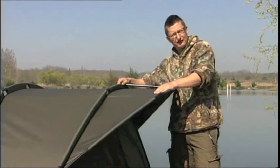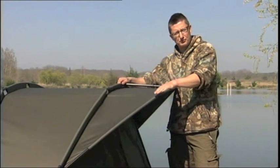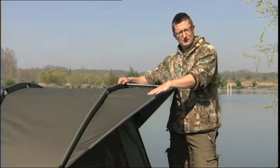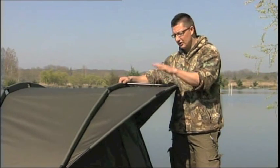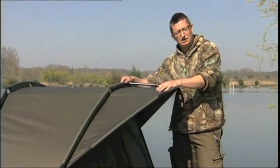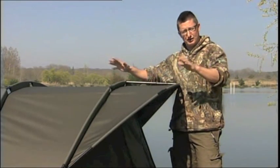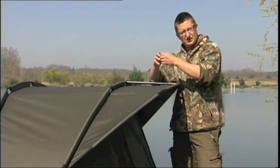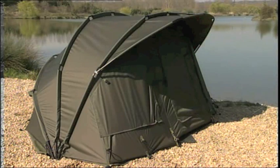That makes a real big difference. When the wind turns around and starts blowing in the doorway of your bivvy — as it always does when you're fishing — this will stop your bedchair getting wet. This bivvy is made out of a material called Aquatex, designed in conjunction with Tracker. The major difference is it doesn't expand and contract with hot and cold, which means your bivvy doesn't go saggy in the rain and then really tight in the sun.